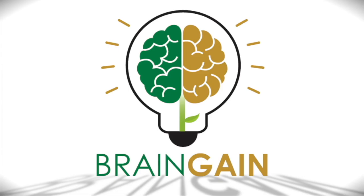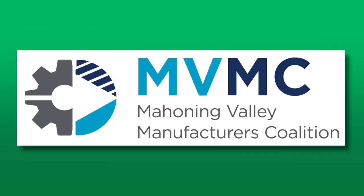Brain Gain is sponsored by Farmers National Bank and the Mahoney Valley Manufacturers Coalition. Hello to everyone and welcome to Brain Gain Navigators. I am your host, Jeremy Lydick, content manager with the Business Journal in Youngstown, Ohio.